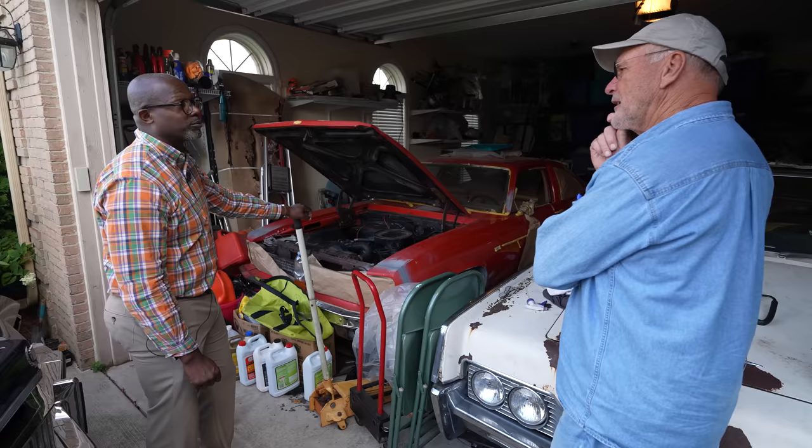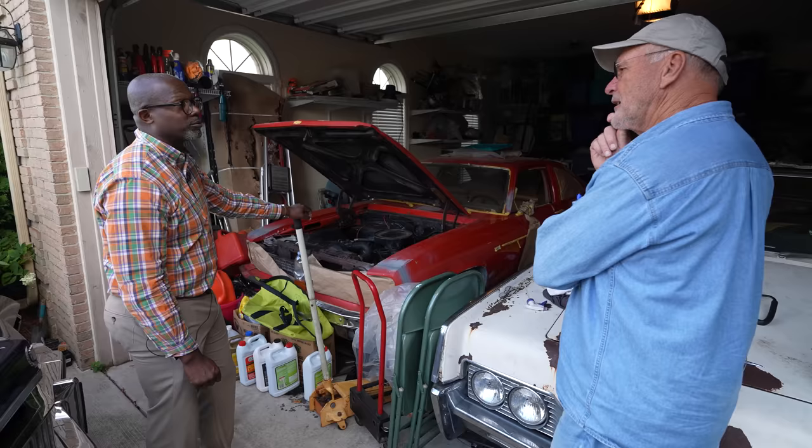Does he have more cars? He has more cars. Does his wife know how many he has? Maybe. It was a pleasure meeting you — tell your friend I really appreciate it, and I hope to get to meet him one day too. Thanks Tom, and happy hunting to you.